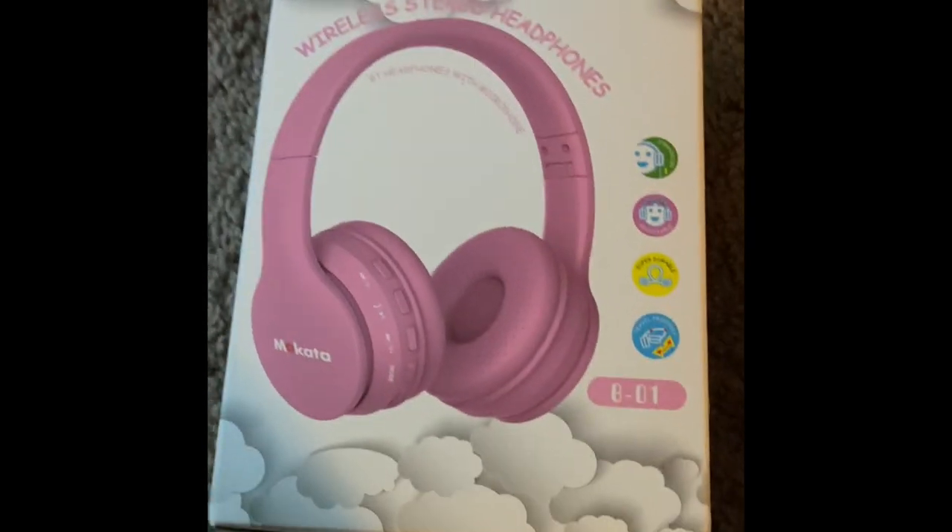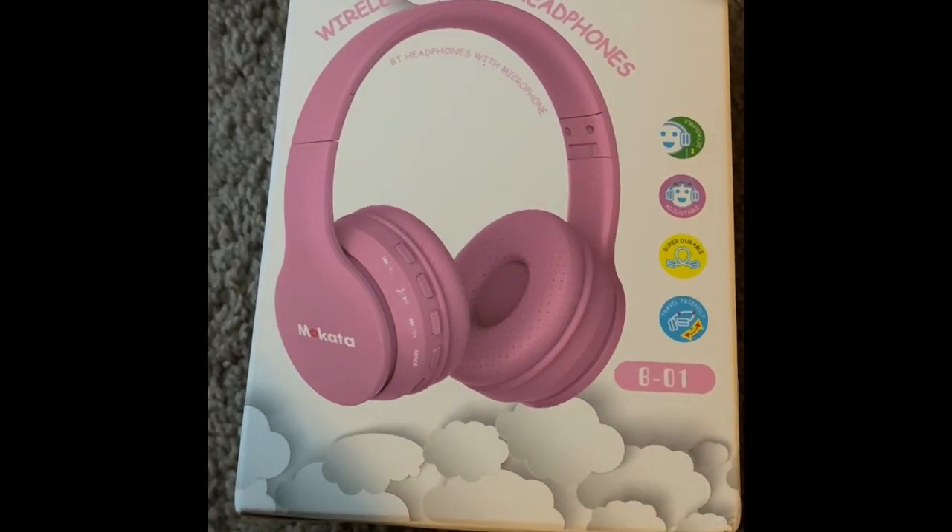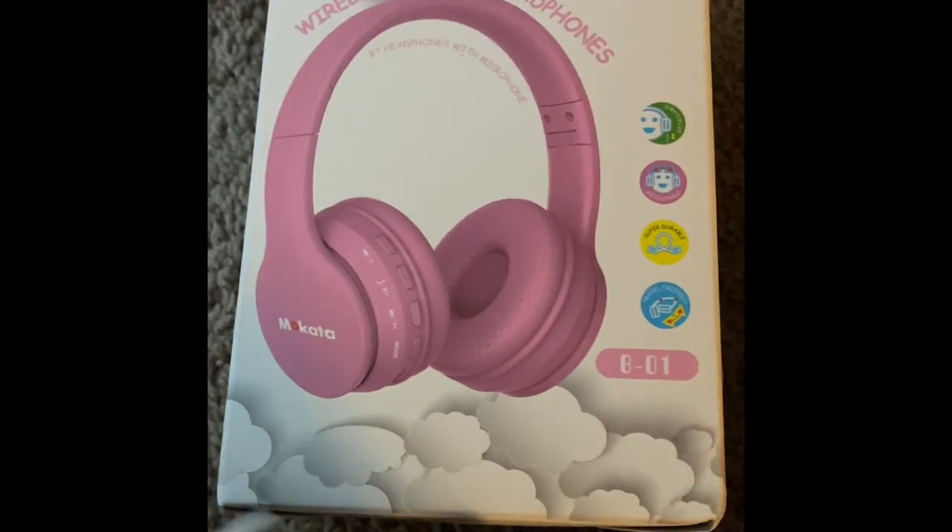Today I'm doing an unboxing video from Amazon of a few things I purchased. I got my baby some Bluetooth headphones, and this is a phone stand — I'm going to open it so you guys can see.